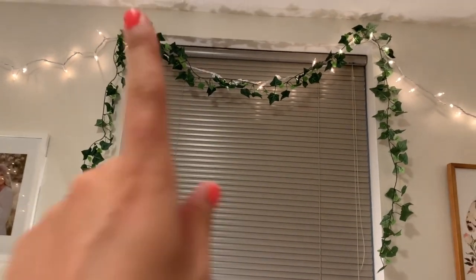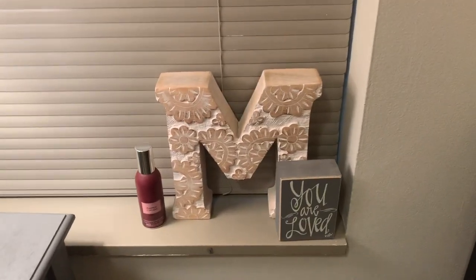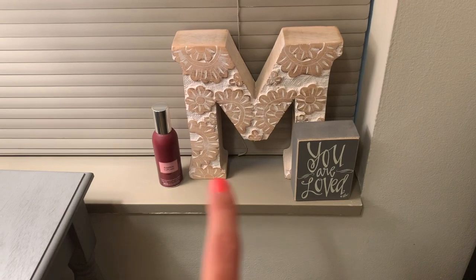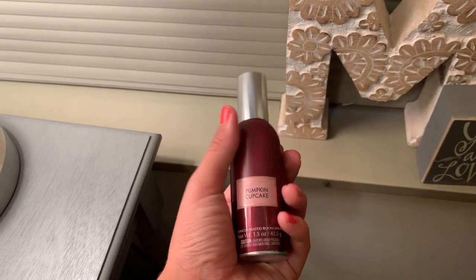And I have this big old window that has more greenery hanging from it. I don't like to keep it open just because I don't want people looking in my window. This M — I think someone got it for me, but I bet it was from TJ Maxx. This is from TJ Maxx. And then this is a pumpkin cupcake room spray from Bath and Body Works — this is my favorite one, it seriously smells amazing.